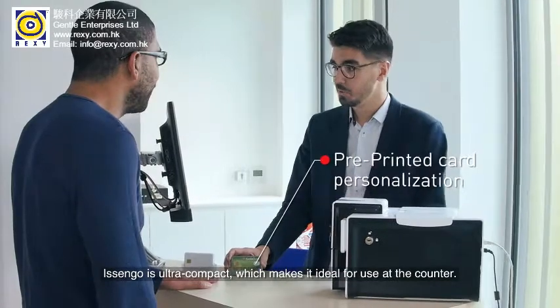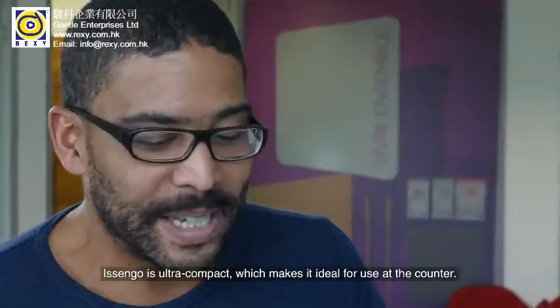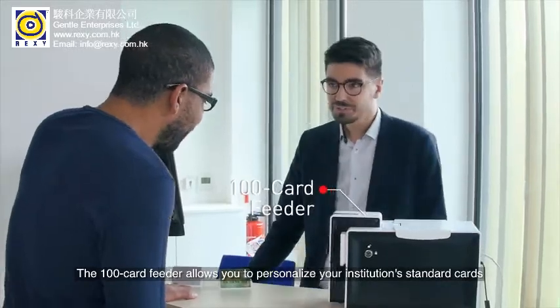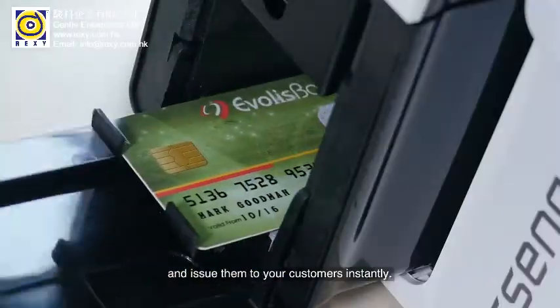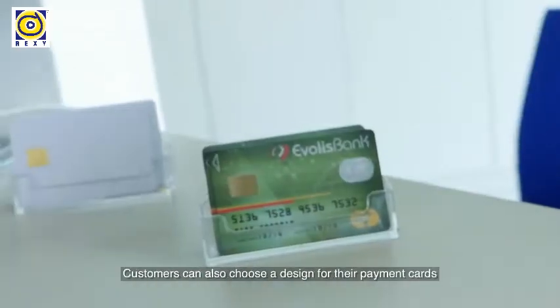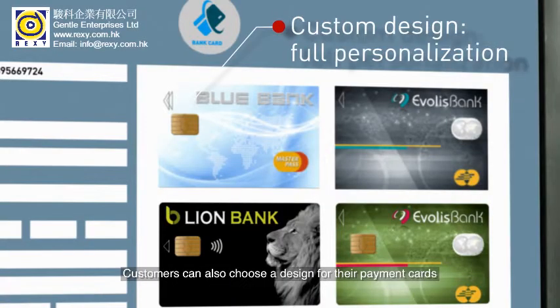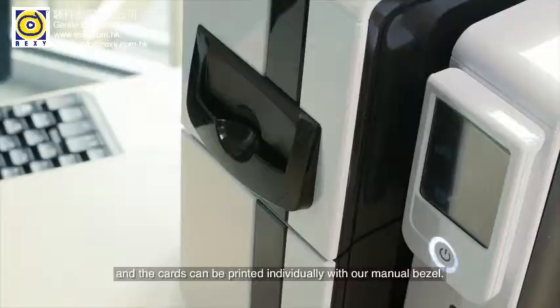Isengo is ultra-compact, which makes it ideal for use at the counter. The 100-card feeder allows you to personalize your institution's standard cards and issue them to your customers instantly. Customers can also choose a design for their payment cards, and the cards can be printed individually with our manual bezel.